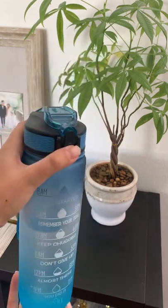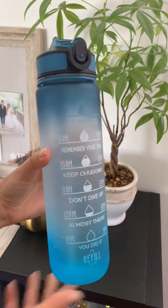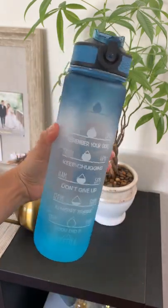I also love the flip top lid and that it comes with a silicone straw for easy spill-proof sipping. Honestly, I love this water bottle and you all need it.